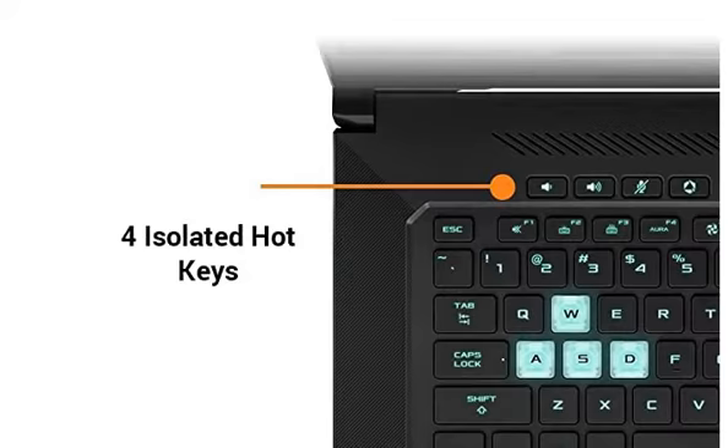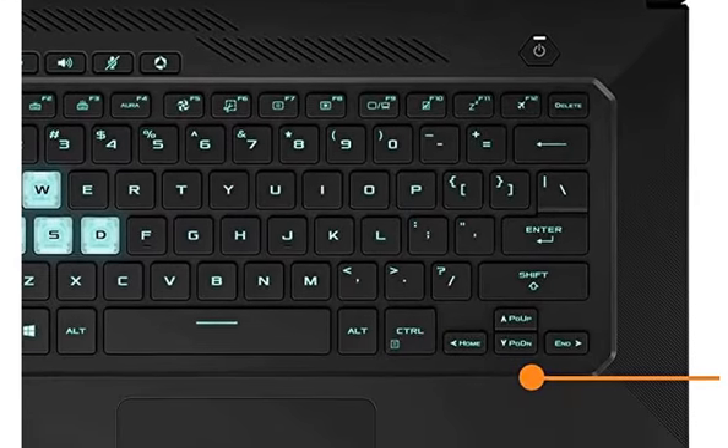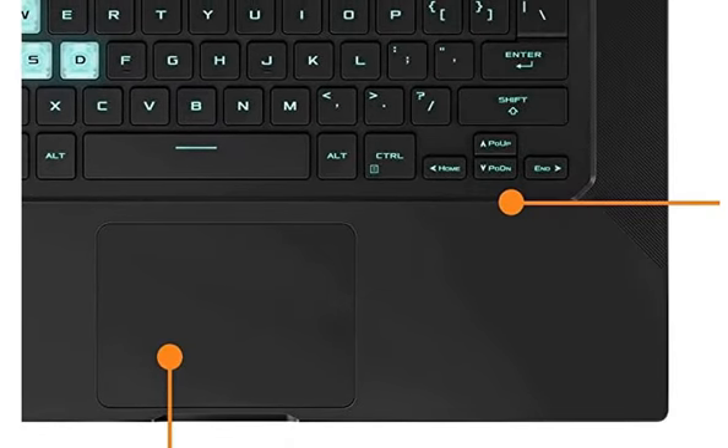Overall, you can take this laptop for any task. Normal tasks are easy to do — Microsoft Office, browsing, online classes, etc. These are all basic uses, and you can also take it especially for gaming.